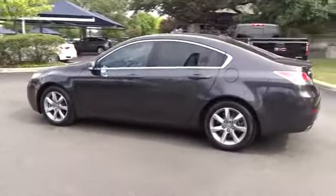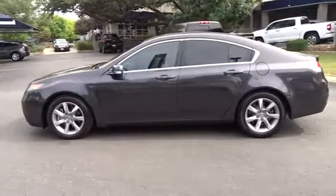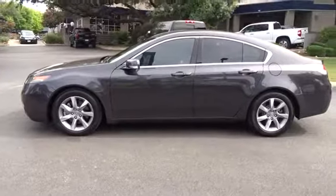This vehicle has less than 40,000 miles. Here are some of this vehicle's great options: stability control, anti-lock braking system, traction control, keyless entry, navigation system.